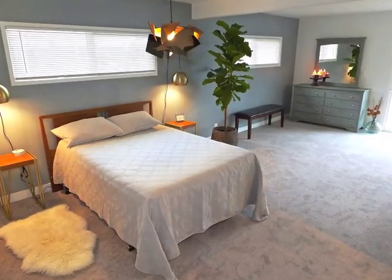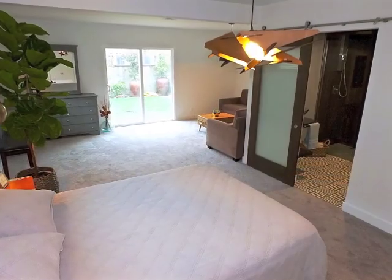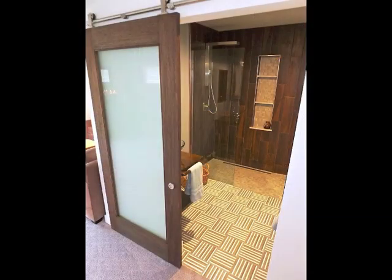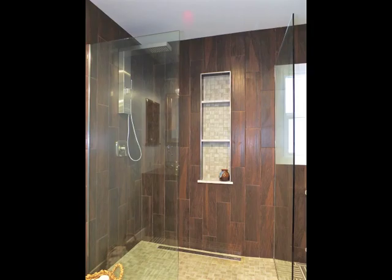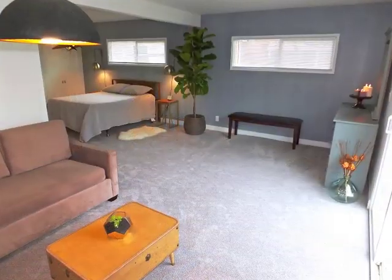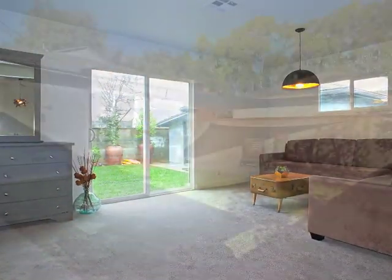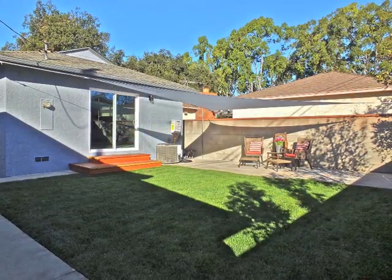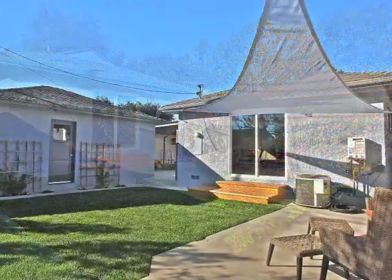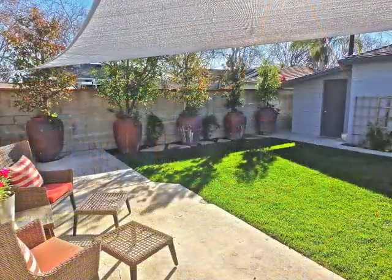The spacious master suite is complete with a spa-like ensuite bathroom, a sitting area, and access to the rear grounds. Escape from it all in your own piece of paradise, ideal for indoor-outdoor living and entertaining.